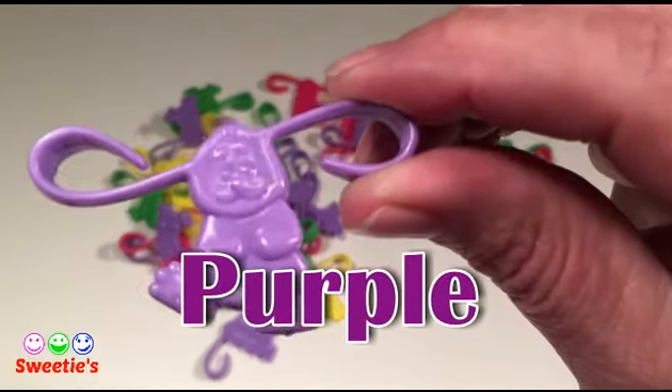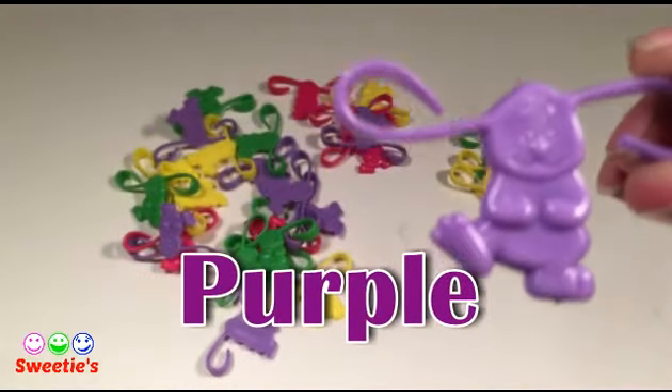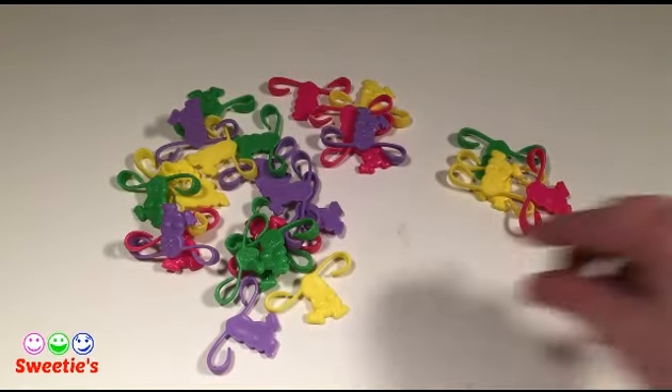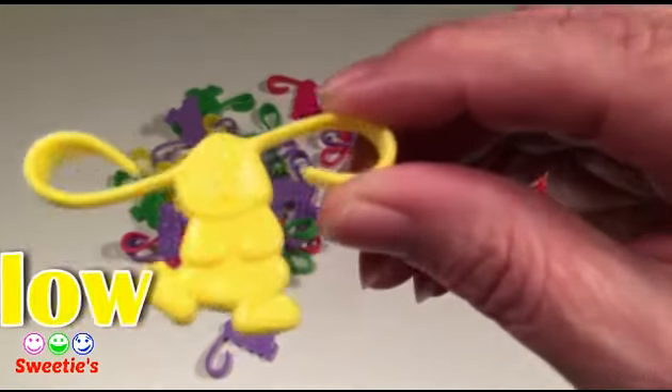This color is purple. This color is purple. This color is pink. This color is purple.